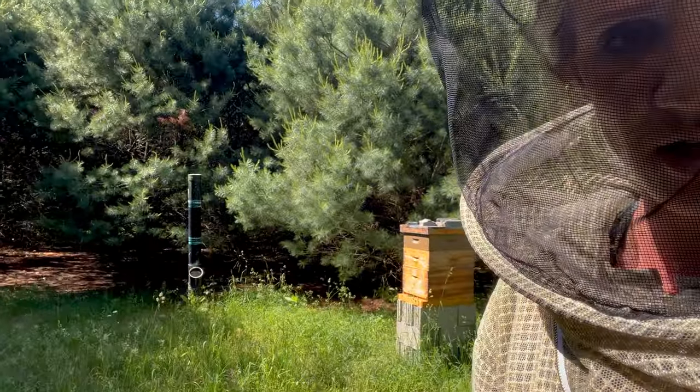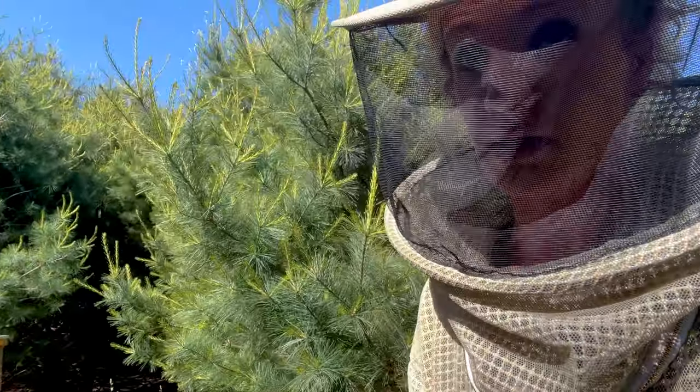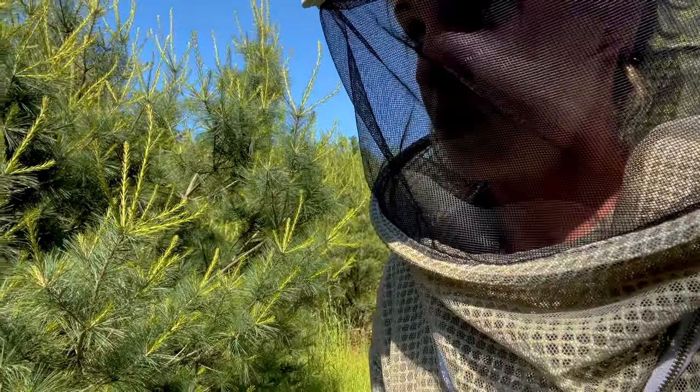Got a lot of action over here, but not very much action right here. This one's been my weak hive — it wasn't supposed to make it through the winter, but it did. So let's do the weak hive first because they're not going to be as crazy.